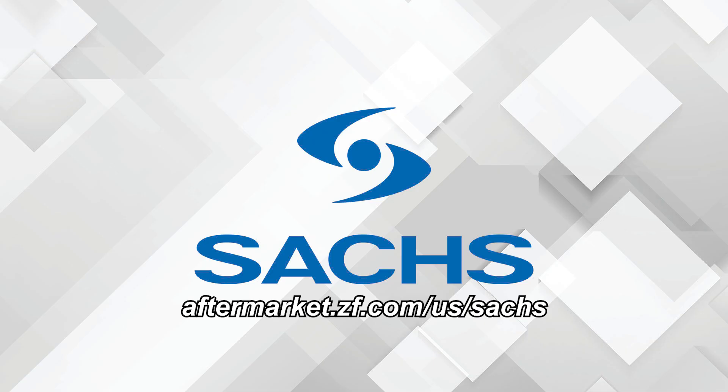This video is sponsored by Saks Clutch Kits & Components, backed by decades of race-winning motorsports expertise.